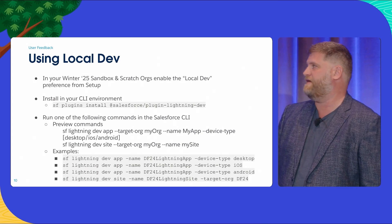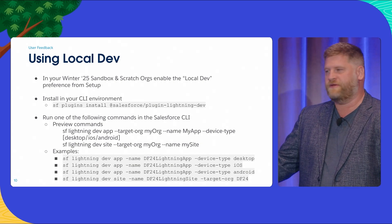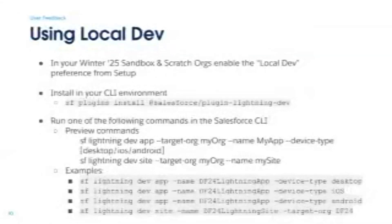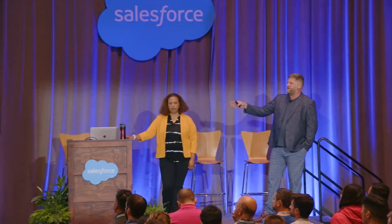In order to use it, in Winter 25 sandboxes you go turn it on. You install the plug-in for Salesforce Lightning app. Then there are commands — you do SF Lightning Dev app, and you can specify device type: iOS, Android, and which device you want to use. And then for sites, you run Dev Site and you'll be able to leverage this with your LWR site. But enough of the boring screen — let's move over to a real live demo.